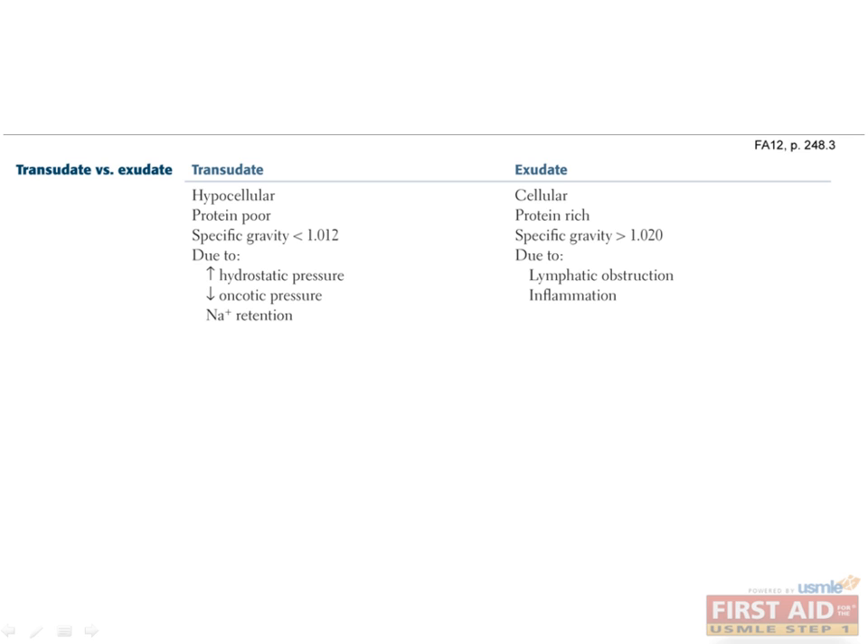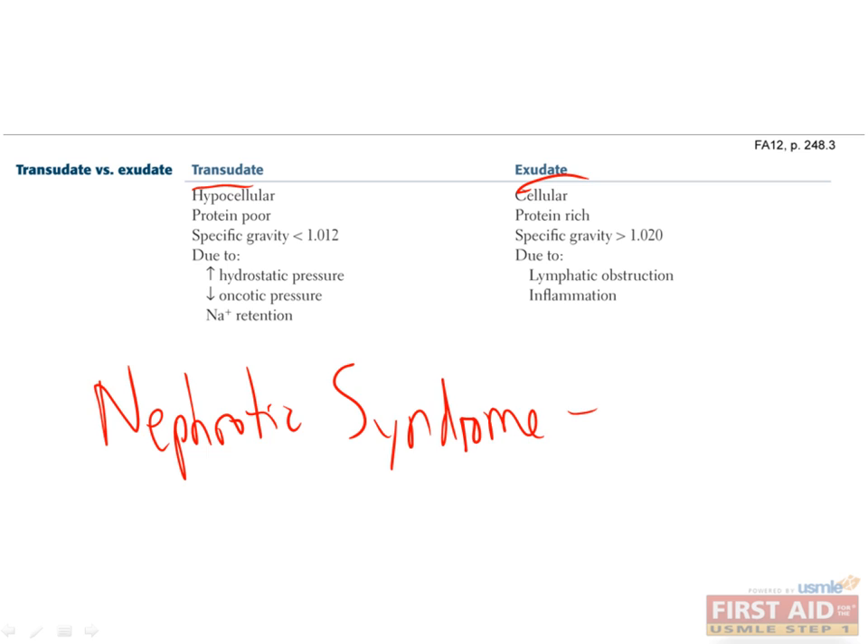This table shows the difference between transudate and exudate. One way to think about it is that transudate is basically just fluid that goes through tight blood vessels, whereas exudate is fluid and also cells that go through loose blood vessels. For example, the peripheral edema from nephrotic syndrome is a transudate because it's due to low oncotic pressure that causes fluid to come out of blood vessels that are still tight.